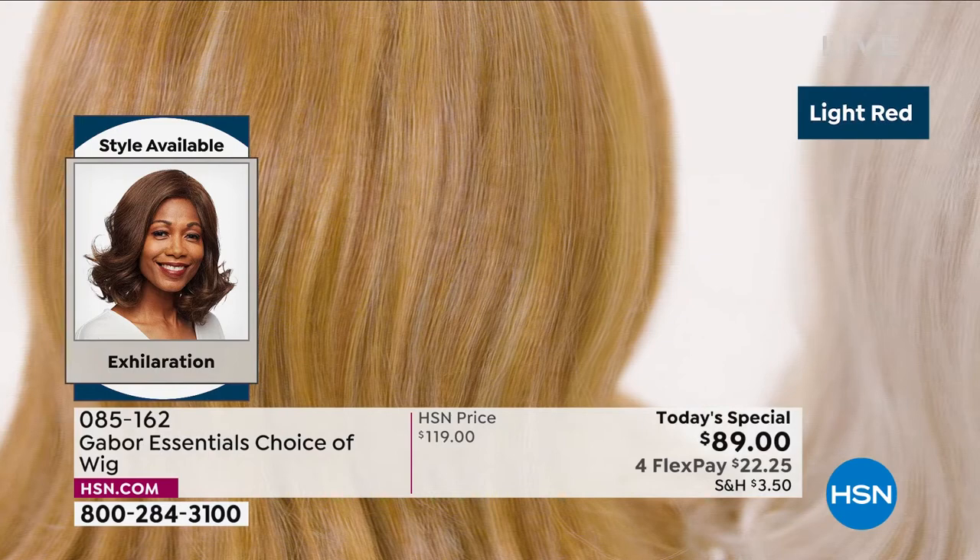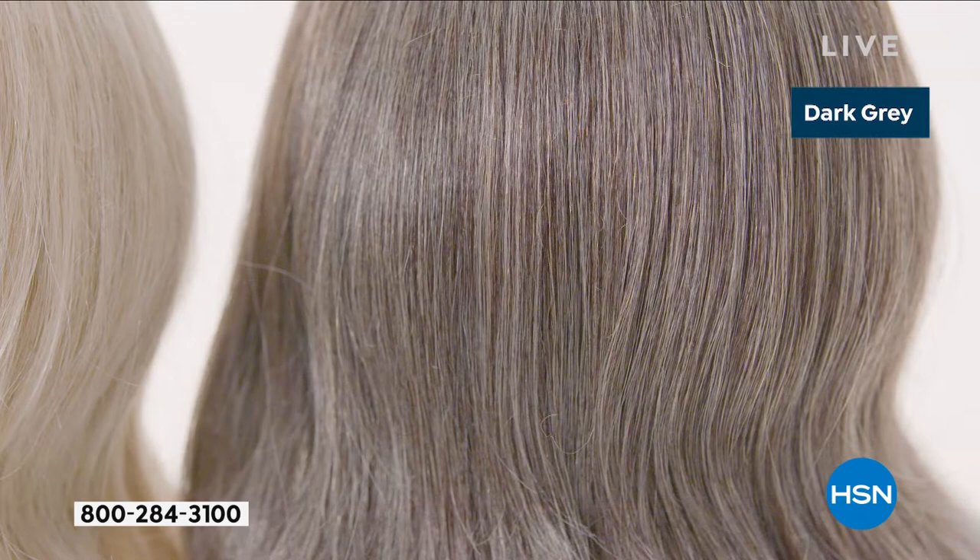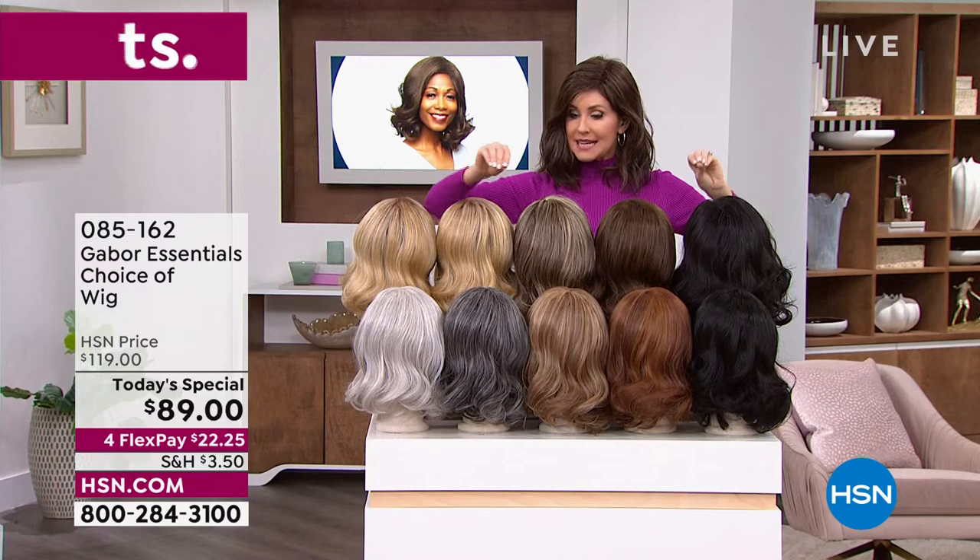But everybody can wear this — it's got great sort of depth and volume. We've got some different colors available in this. I wanted you to see the different colors we have in the Exhilaration — this is the only style that has the dark gray.